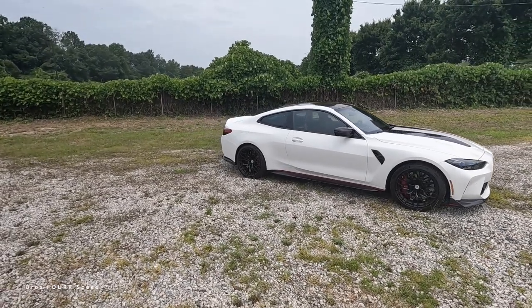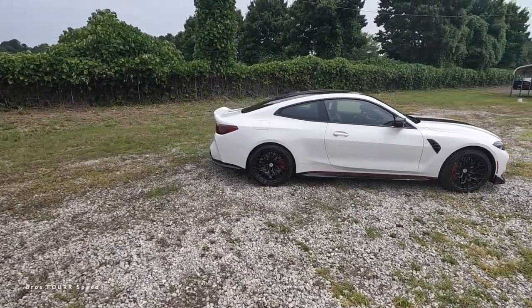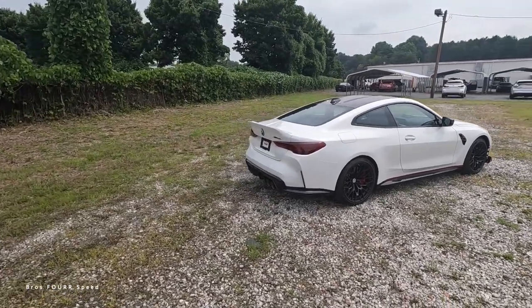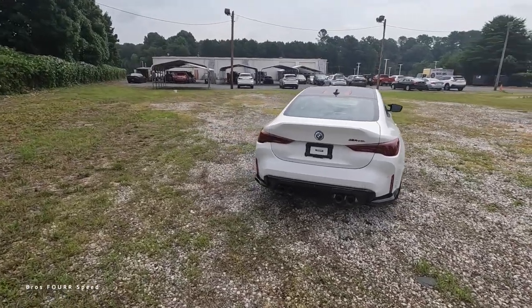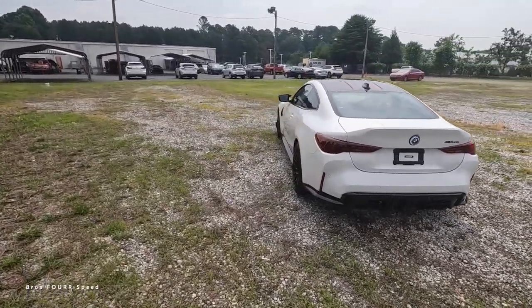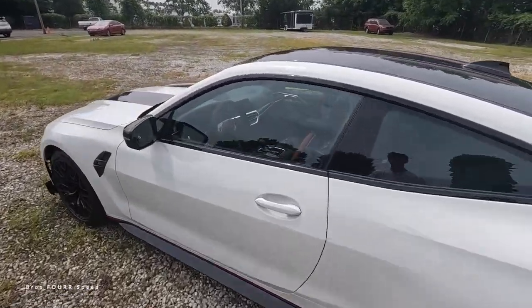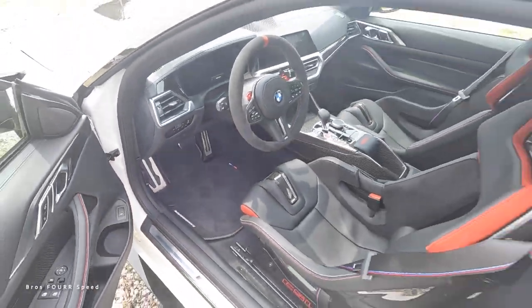Hey everyone and welcome to the channel. In front of us we have the 2023 BMW M4 CSL. CSL stands for Competition Sport Lightweight. This model is finished in Alpine White and has a starting MSRP of $140,000.